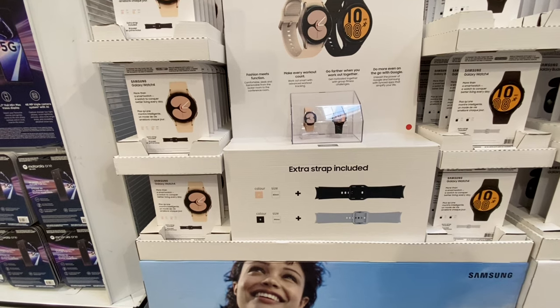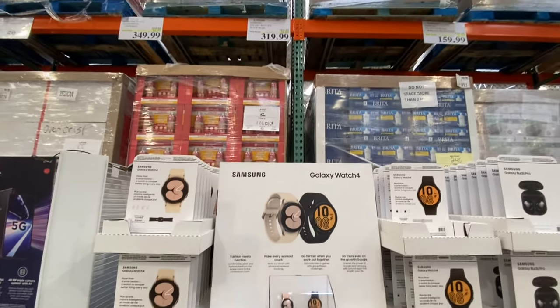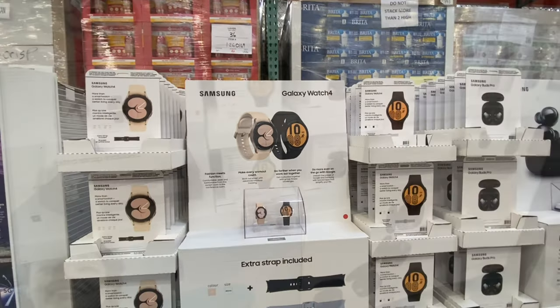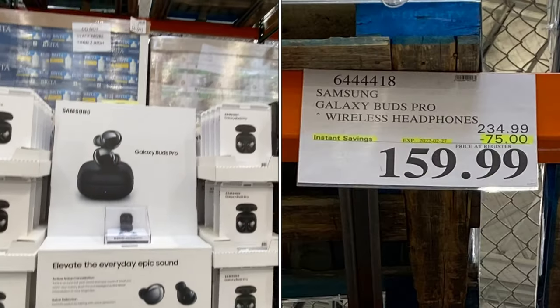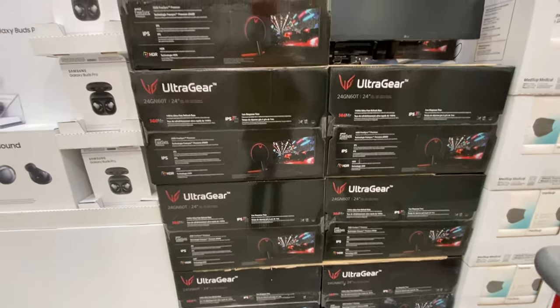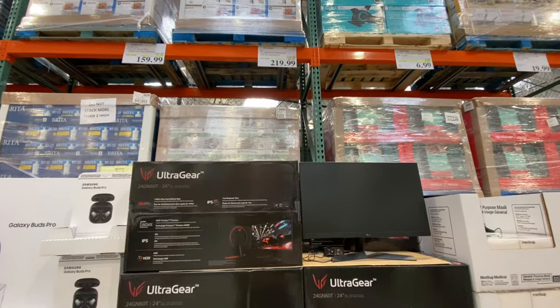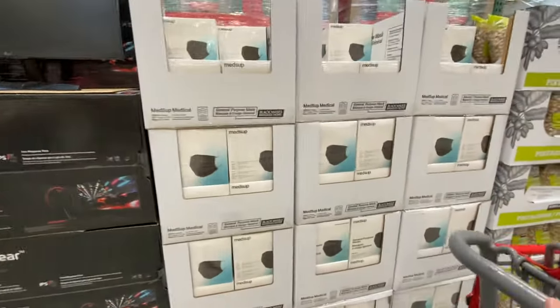The Samsung Galaxy Watch 4 comes in black strap and rose gold/pink options. The black strap ones are $320. Samsung Galaxy Buds are also on deal. There's a gaming monitor for $220, and for $6.99 you get a pack of masks.